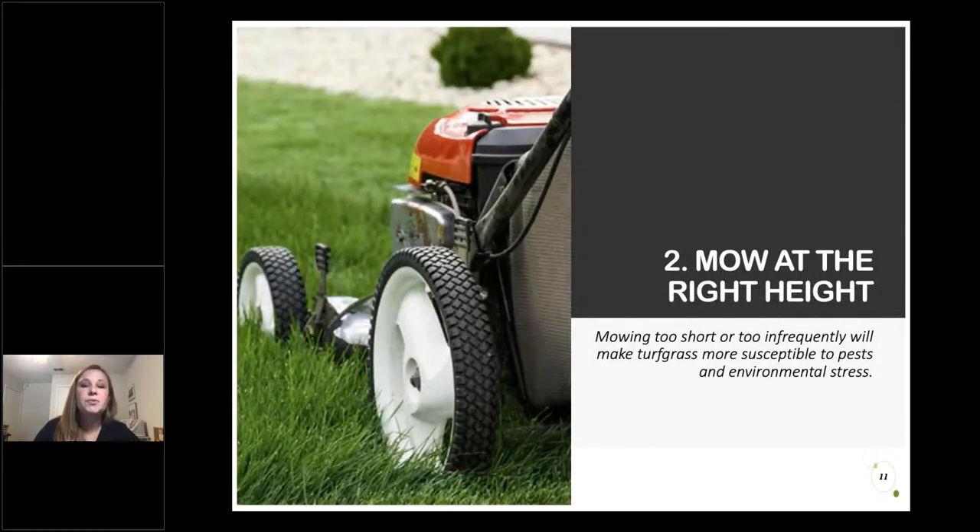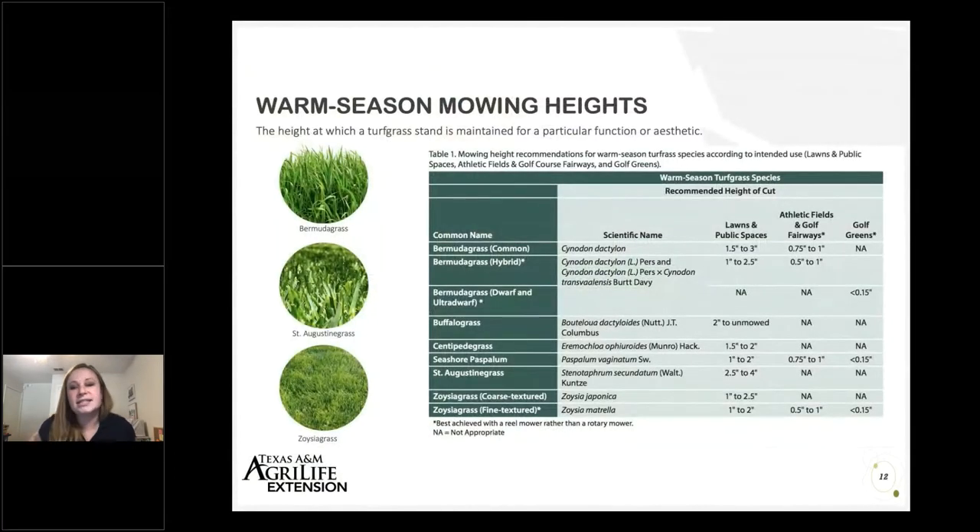Number two on our checklist is mowing at the right height. Mowing practices play a really important role in maintaining healthy, drought-resistant turf grass. A lot of times I'll see people who tend to mow a little too short and too infrequently — the logic being if you mow really short right now you don't have to come back for a while. Unfortunately, this leads to scalping, which puts significant stress on lawns and reduces their ability to tolerate other stresses like drought, traffic, or cold. We want to make sure we choose an appropriate height and mow frequently enough to properly maintain it.